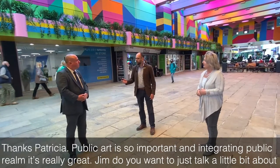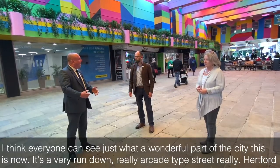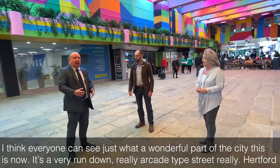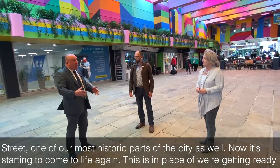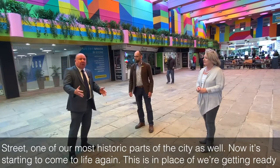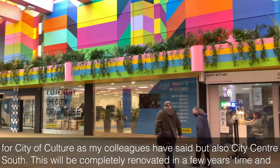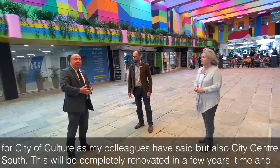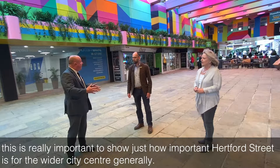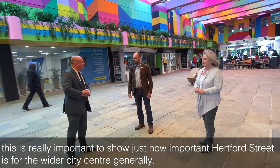Jim, do you want to just talk a little bit about the importance of schemes like this for regeneration in the city? I think everyone can see just what a wonderful part of the city this is now. Hertford Street was a very run-down, arcade-type street — one of our most historic parts of the city — and now it's started to come to life again. This is in preparation for City of Culture, as my colleagues have said, but also city centre south, which will be completely renovated in a few years' time. This really shows just how important Hertford Street is for the wider city centre generally.